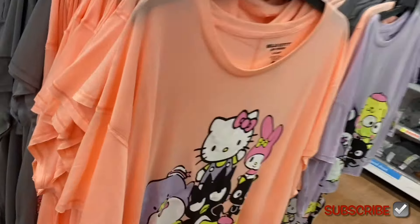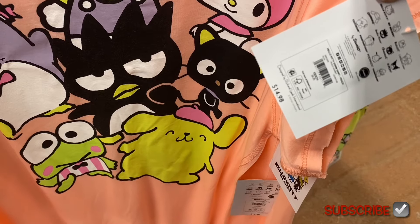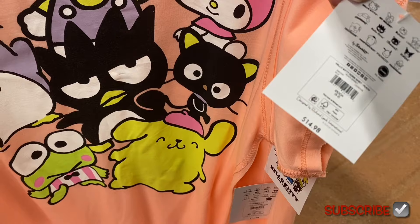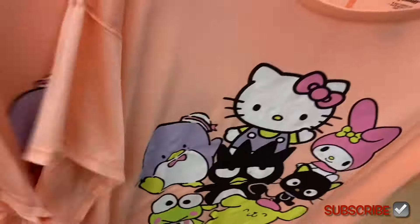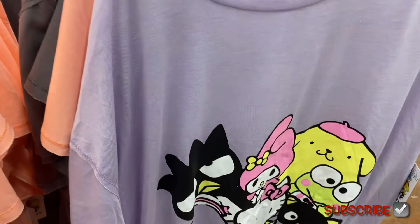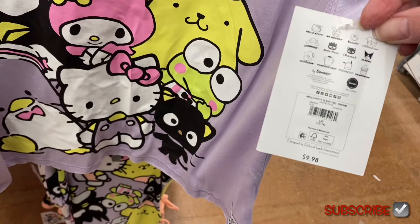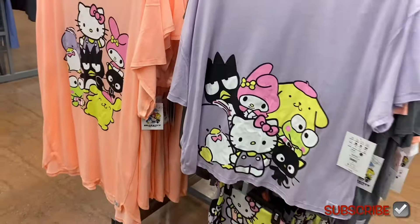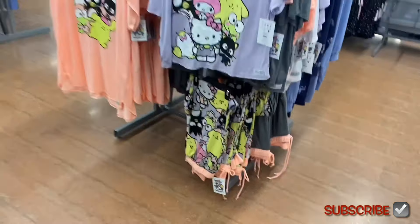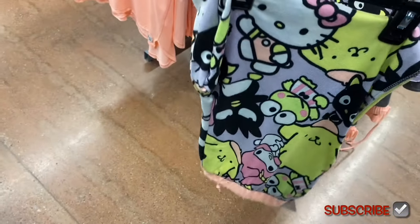Oh my goodness — they have Hello Kitty pajamas now! They had Stitch ones before, and now Hello Kitty! I'll tag them if I can find them online. There's a Hello Kitty dorm shirt in peach for $14.98, comes in plus sizes too — extra small to 3XL plus 2X and 3X. Also a Hello Kitty sleep tee for $9.98 and Hello Kitty sleep joggers for $14.88 — love the colors!